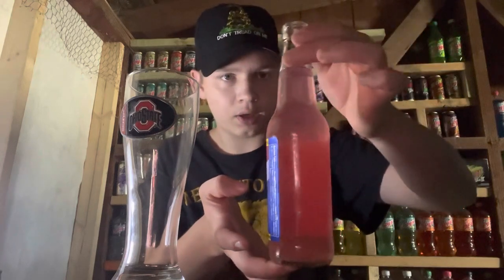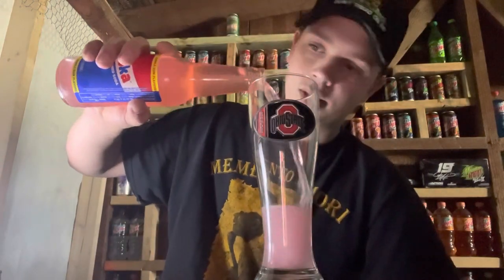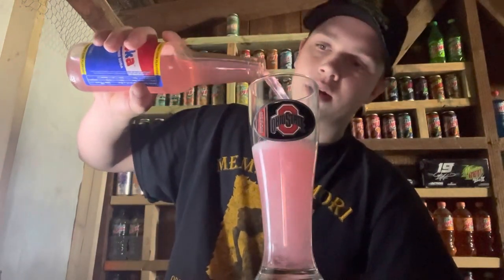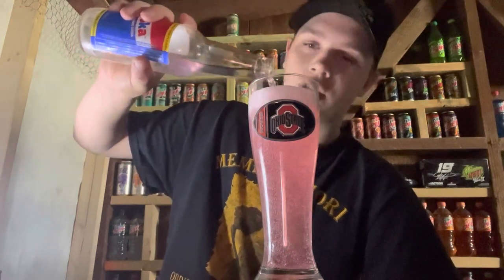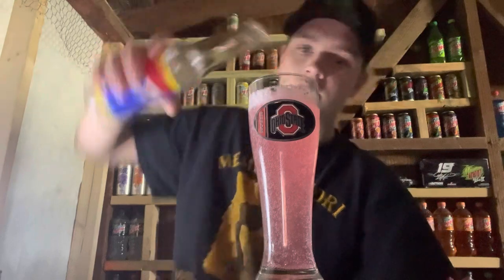Look at the color — it just looks like bubble gum color too. It looks pretty good but it doesn't seem like it's gonna be anything too special. Let's go ahead and pour it in here. The color I'll give like a 7 out of 10 — nothing too interesting. It has a lot more fizz to it than I thought it would, so that's pretty cool. It does smell like bubble gum, like a lot.